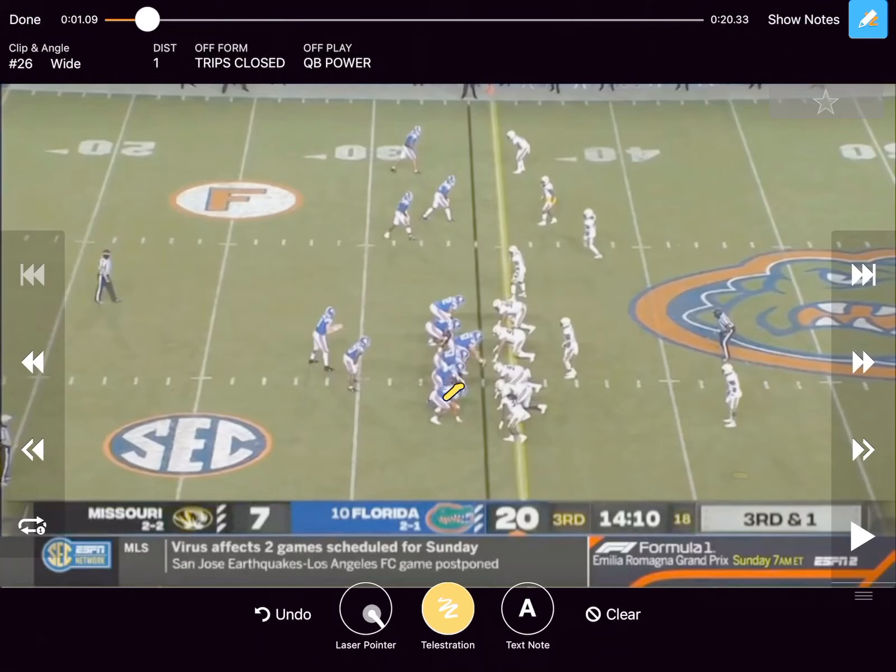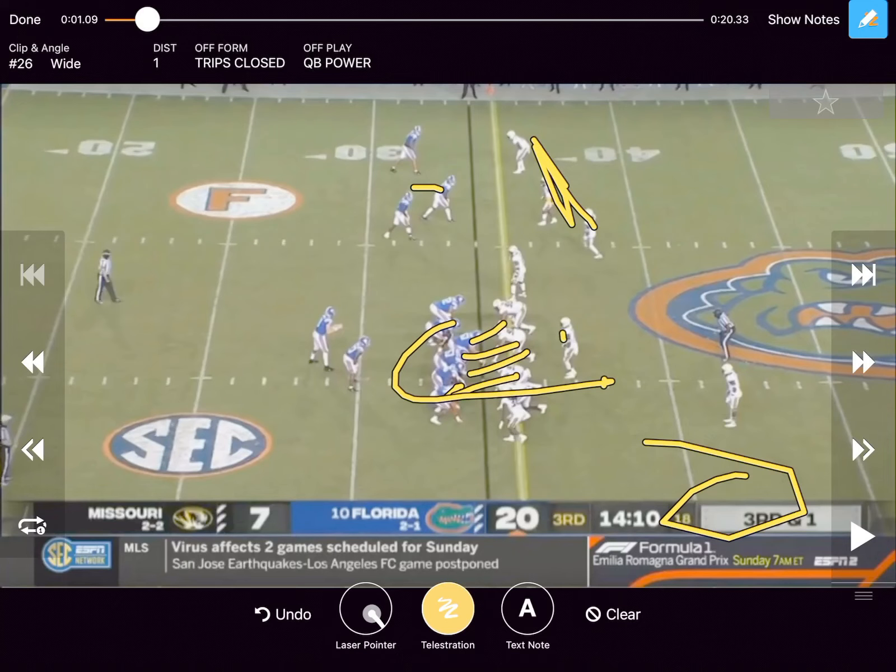They really like to do it with the tight end to the strong side. Right here against Missouri, third and one situation. You can see they're in a trip set over here, manned up. They're going to throw a little screen over there as a bit of an RPO. What they're going to end up doing is just block down — everybody blocks down. Typically on power, the puller is pulling for the first linebacker in the box. The running back turns into a fullback, blocking that D-gap player, hopefully kicking out.